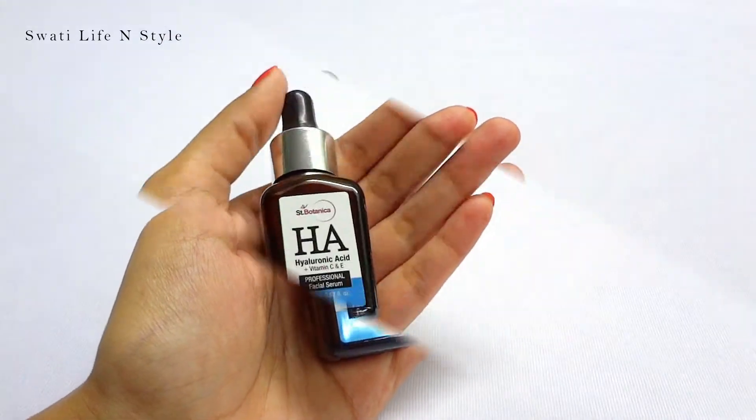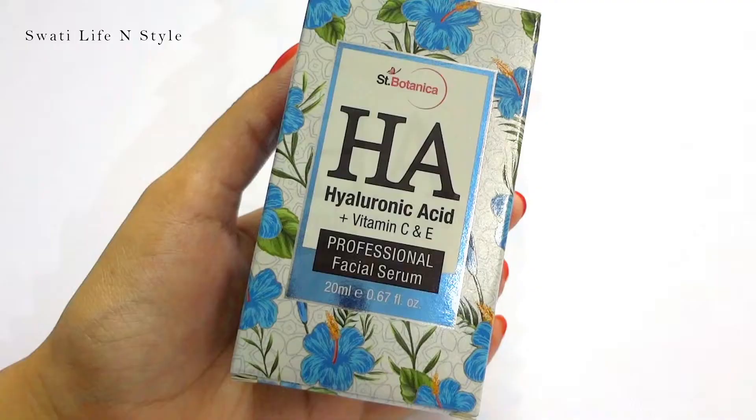St. Potanica's Hyaluronic Acid serum — I will give you the video link in the description of this video. And without any further ado, let's begin.